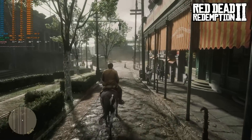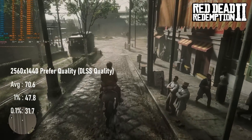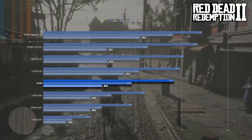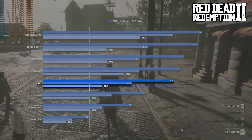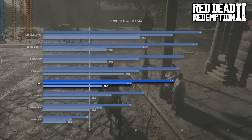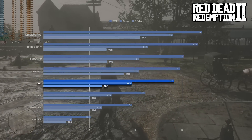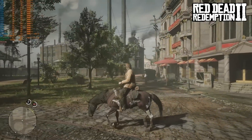The Red Dead Redemption 2 results put the E5-2670 in a similar position, though the margins are much greater. The Xeon beats some of the other budget and even not-so-budget competition by a massive margin. At over 70 FPS on average, this brings the 2670 much closer to chips like the i7-7700 and leaves other bargain-basement chips in the dust. This is seriously impressive.